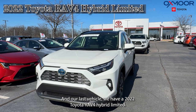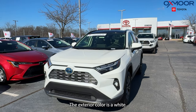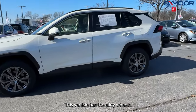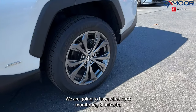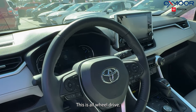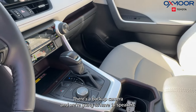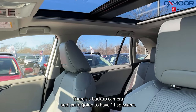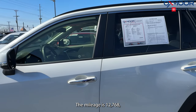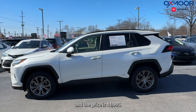Our last vehicle is a 2022 Toyota RAV4 Hybrid Limited. The exterior color is in white, and this vehicle has alloy wheels. We are going to have blind spot monitoring, Bluetooth, and this is all-wheel drive. We're going to have a clean Carfax, a backup camera, and 11 speakers. The interior is in ash. The mileage is 12,768, and the price is $44,995.